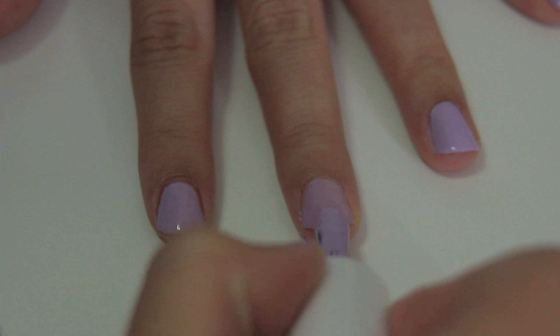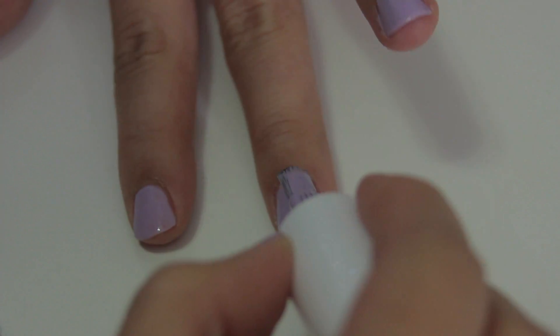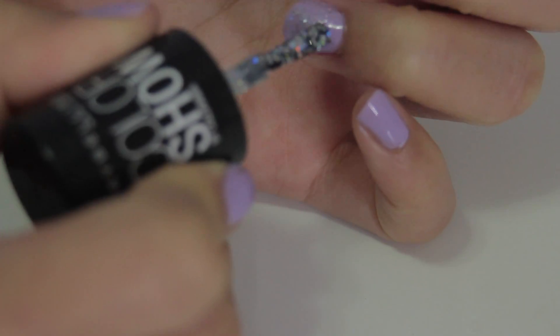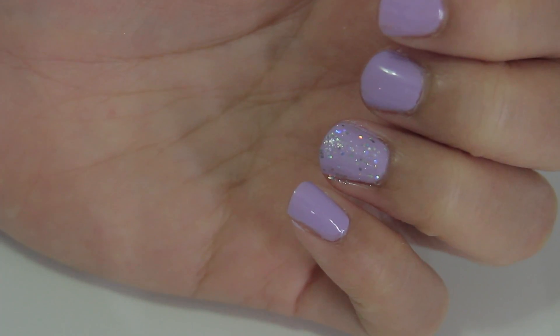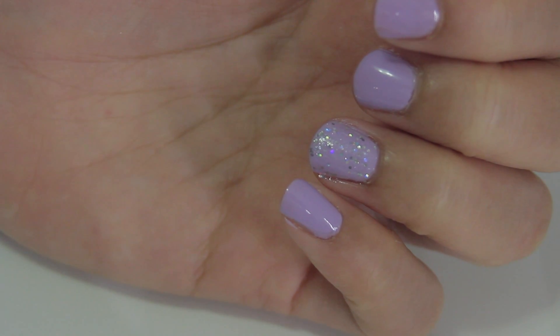The color I decided to go for is this beautiful light lilac shade, and it's perfect because it's just in time for spring. To give my nails a little bit more pizzazz, I'm going to use this polish and glitter it — bam! Now it's purple sparkle magic unicorn. Plain jane purple versus purple sparkle magic unicorn — before and after. I'm telling you, it's all about the purple sparkle magic unicorn.